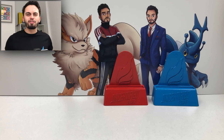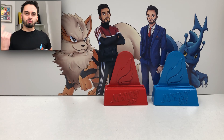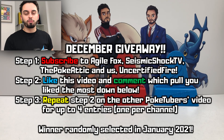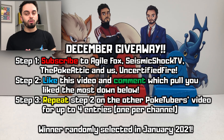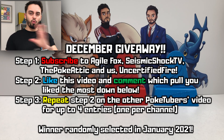We are once again teaming up with the awesome foursome: the Pokéatic, Uncertified Fire, Agile Fox, and Science Big Shot TV to bring you an awesome Vivid Voltage Collection Box giveaway. Each giving away one Alakazam V-Box — that's four chances to win. All you've got to do is subscribe to all four channels, then like and comment on this video. Comment your favourite pull from this video — if there's no pulls, just your favourite card from Vivid Voltage. You can repeat that on the other three videos, linked in the description, for an extra chance to win. Four chances if you comment on all four videos.